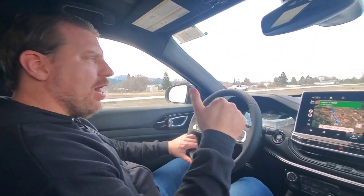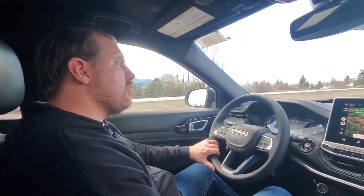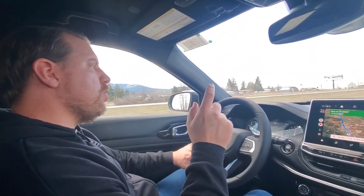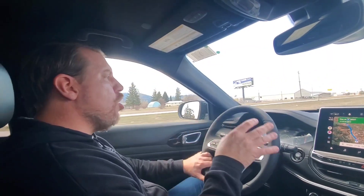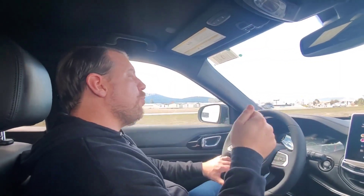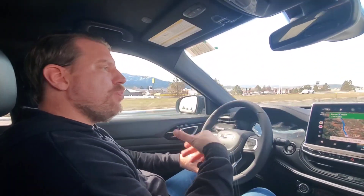Let's go ahead and hit some highs and lows pertaining to the new powertrain and the 2023 Jeep Compass. High number one would have to be the powertrain — it's a dramatic improvement over the 2.4 and nine-speed. I can't stress enough how much Jeep needed this two-liter. High number one is the dramatic improvement of the powertrain.